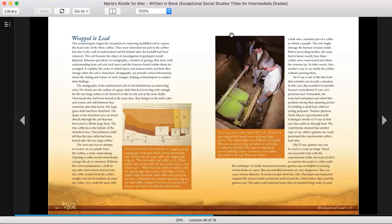The next step was to attempt to retrieve an air sample from the coffins, a tricky undertaking. Opening a coffin would immediately corrupt the air it contained. Without the correct preparation, a drill or any other instrument inserted into the coffin would break the coffin's airtight seal and let modern air enter the coffin. Nor could the team drill a hole into a random part of a coffin to obtain a sample. The tool might damage the human remains inside. Before proceeding further, the team had to know exactly how these coffins were constructed and where the remains lay. In other words, they needed a way to see inside the coffins without opening them.